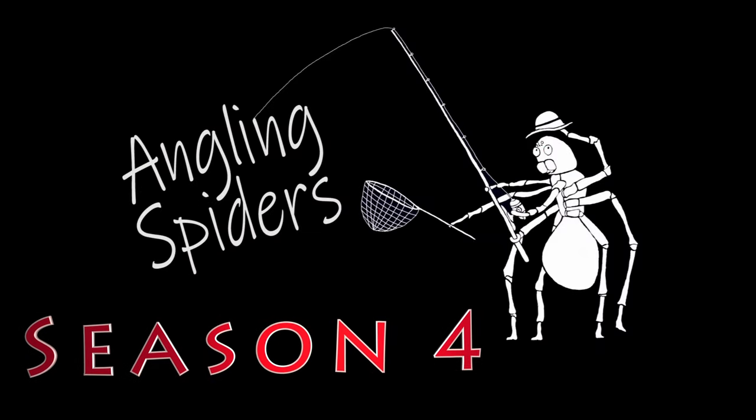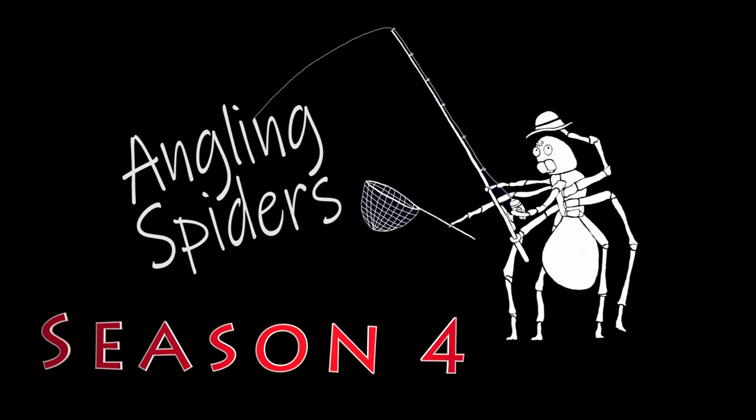Hey everybody, I'm Sean and I'm Kieran. Welcome to another episode of Angling Spiders. Welcome back everybody. On today's episode we are out at the Bow River and we are actually participating in a collaboration between a number of other YouTube channels.